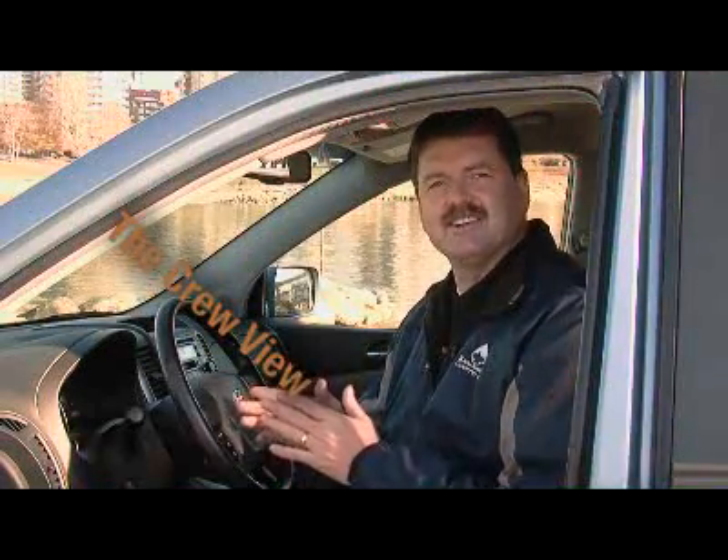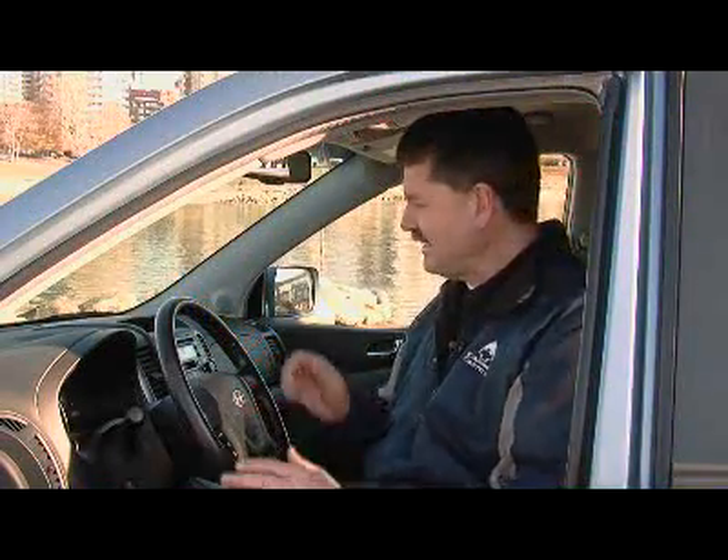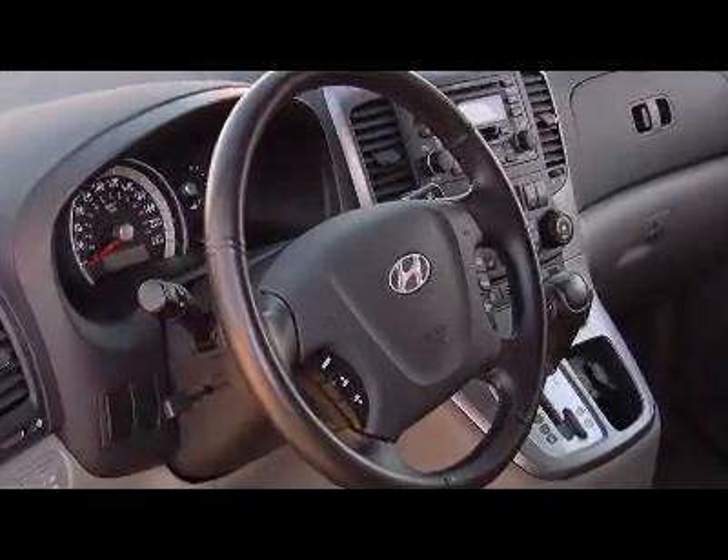I'm a big fan of the exterior and the interior design. Everything is nicely laid out. The buttons aren't too big and are nice and logical. You could step in here and within a couple of minutes have it all figured out.